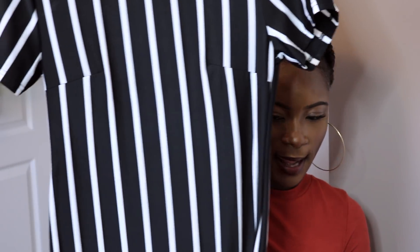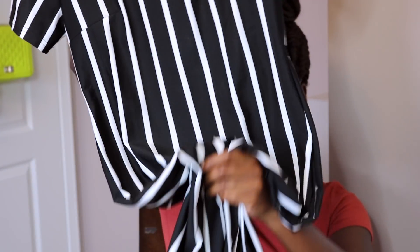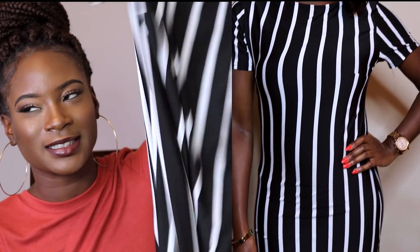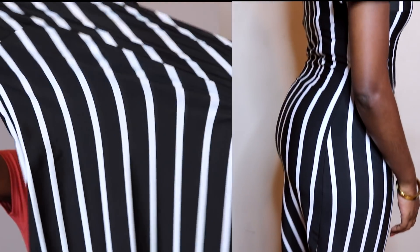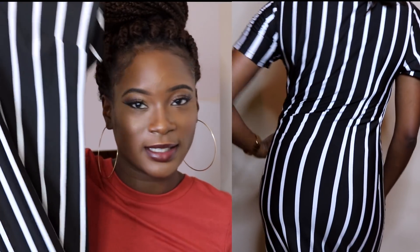Next up I have my dresses. I have this cute black and white dress — whenever you have it on it's just so nice on your body. It's not too tight and it's very stretchy, very very stretchy. I love this — you can wear it with a cute blazer and go to work.